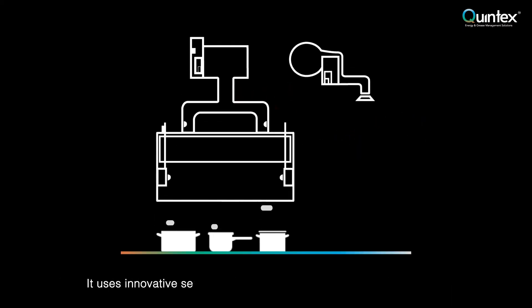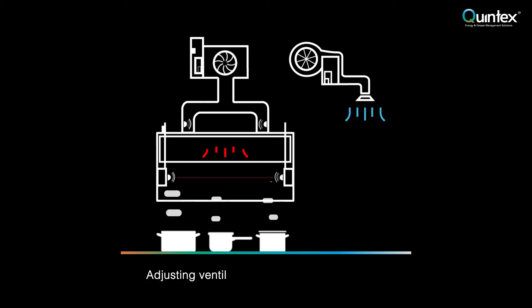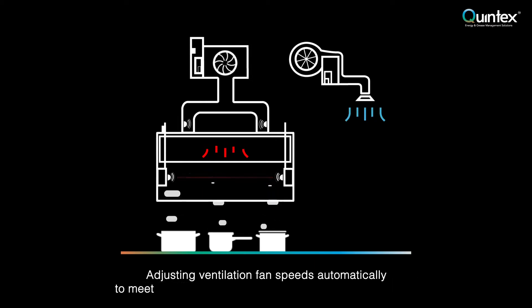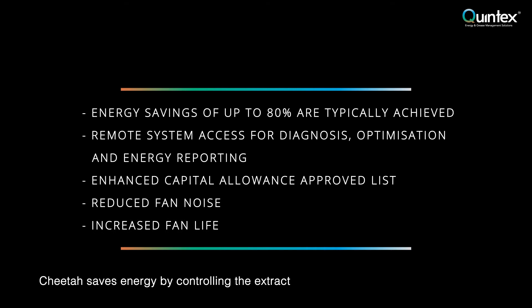It uses innovative sensor technology to detect cooking activity levels, adjusting ventilation fan speeds automatically to meet the specific needs of the kitchen, reducing energy. Cheetah saves energy by controlling the extract and air supply fan in line with demand.